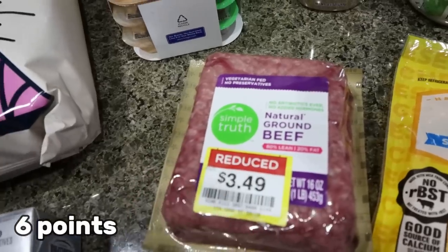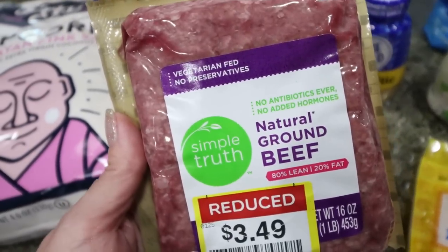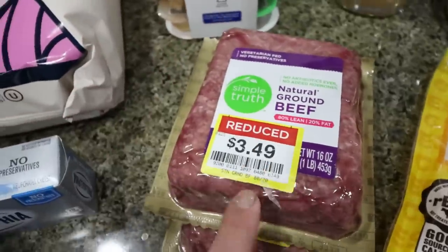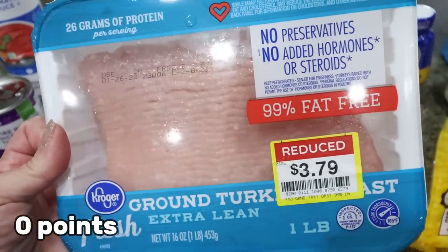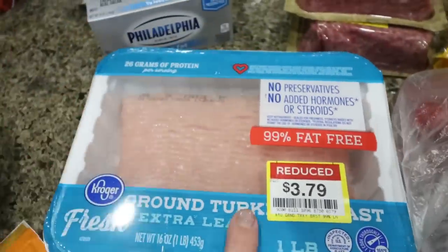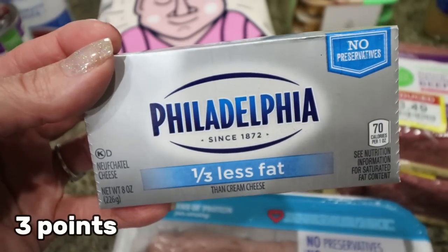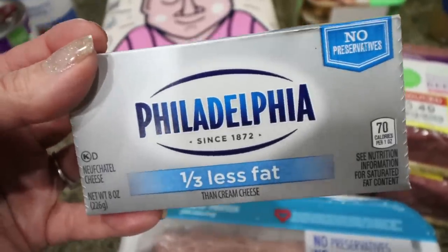Whenever meat is on sale, I buy it. This is 80/20 ground beef — not something I would eat, but I make Troy taco meat and Sloppy Joes sometimes and he doesn't mind it. It was on sale for $3.49 a pound so I picked up two. I also needed 99% fat-free turkey for a recipe. It was the last one at $3.79, which is almost half off — great deal. And I had a coupon for a free cream cheese, so I picked up the Philadelphia one-third less fat. I use cream cheese a lot in recipes.